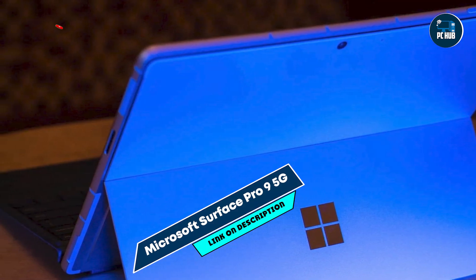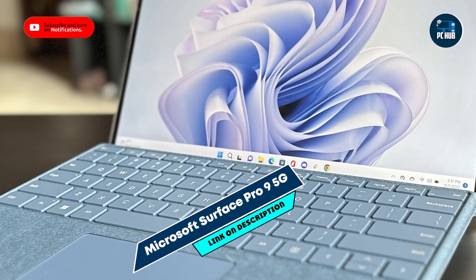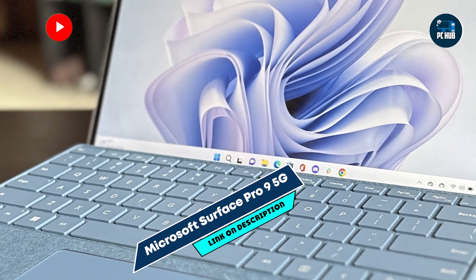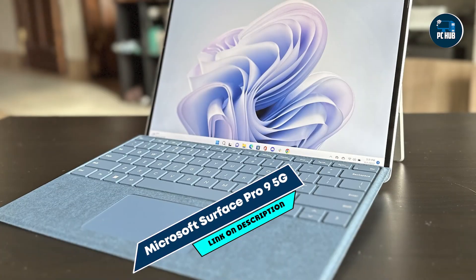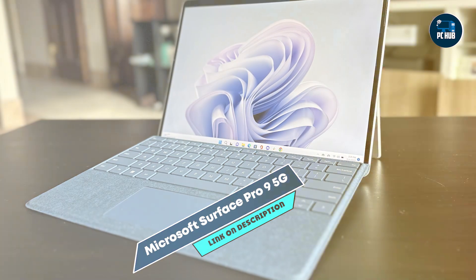Built with a durable magnesium alloy chassis, the Surface Pro 9 5G is robust and designed to withstand daily use and travel. Its high-quality materials and craftsmanship ensure longevity, making it a reliable choice for programmers seeking a portable and powerful laptop.